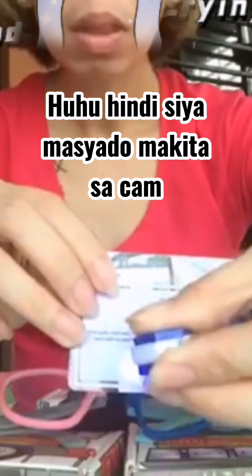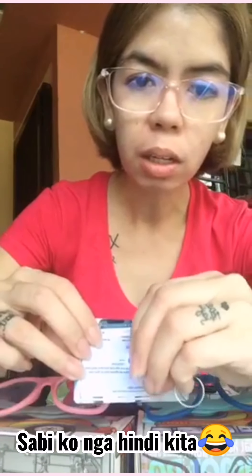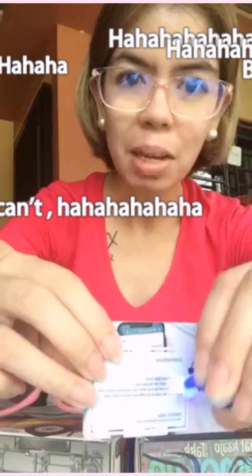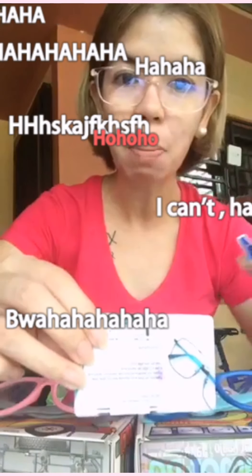Tingnan nyo — without the protection, di ba naging purple siya? Ibig sabihin, nada-damage talaga yung eyes natin. Diko alam kung visible, kita nyo, nakakaroon ng purple. Kasi ibig sabihin, nada-damage yung eyes natin dun sa mga gadgets na ginagamit natin.